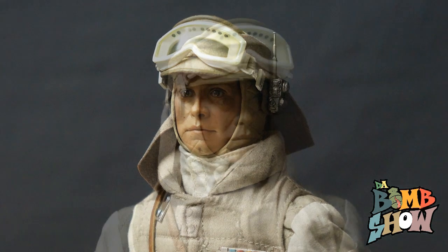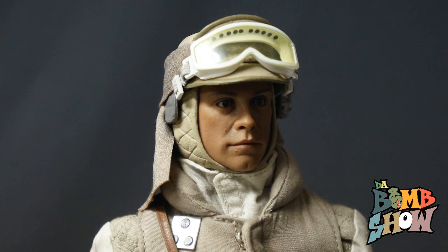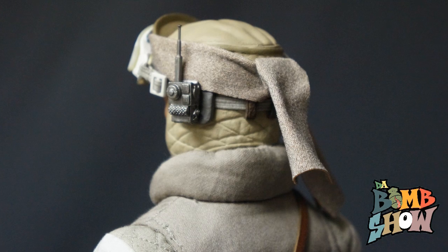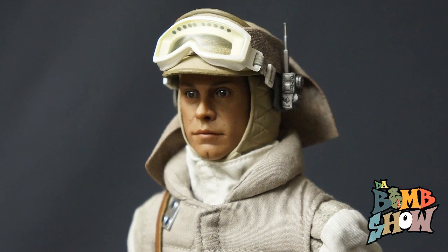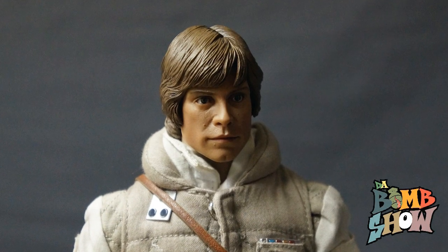Luke looks incredible from the micro skin textures down to the subtle paint nuances and even the slightest blemishes on Mark Hamill's face — all very much amazingly executed. The headgear is beautifully crafted as well, featuring a beautifully sculpted head wrap, cap fabric headband, and super cool micro communication unit, not to mention the authentic goggles featuring a transparent lens and elastic strap.